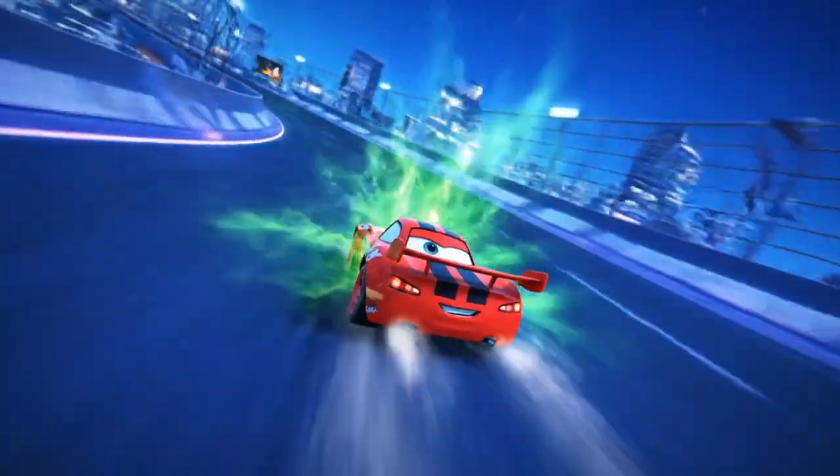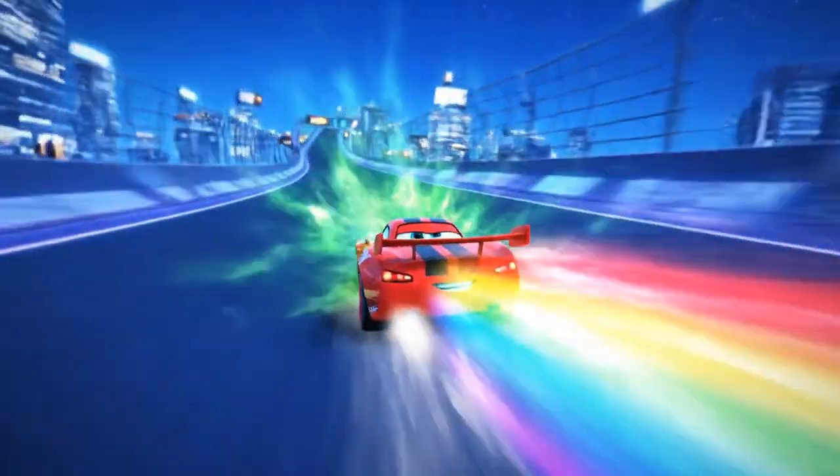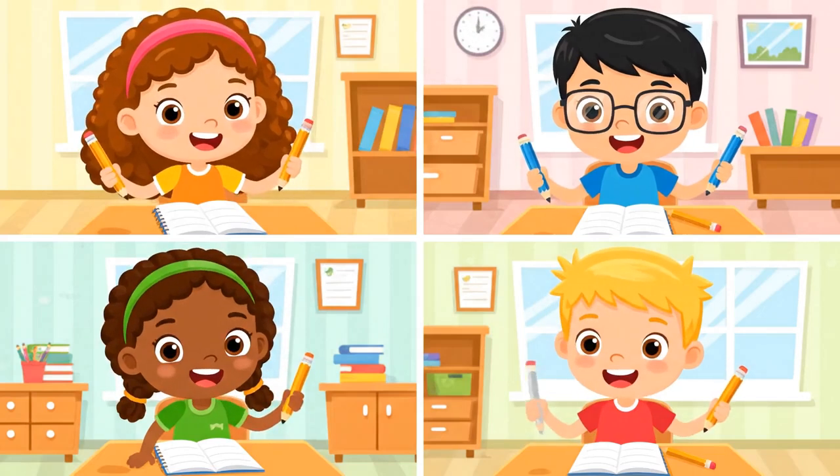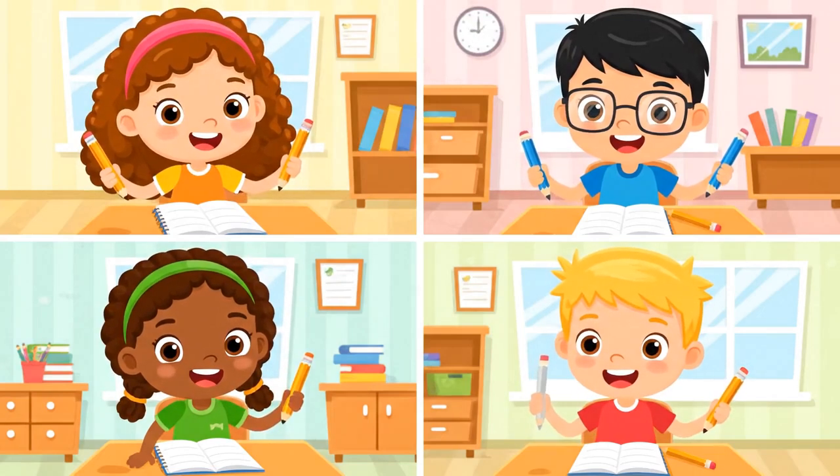Each correct answer gives a speed power-up. Let's go faster! Grab paper and pencil and solve the next ones with us.